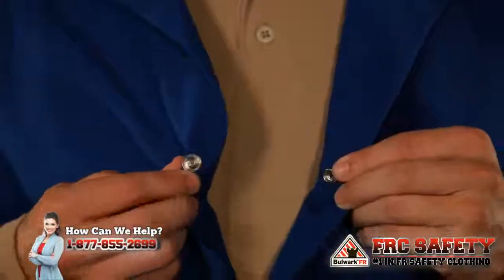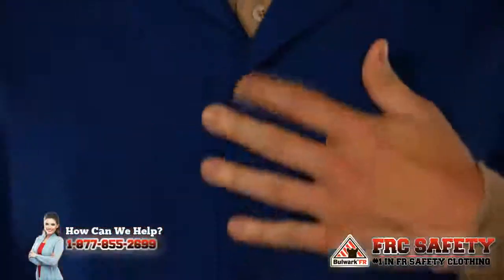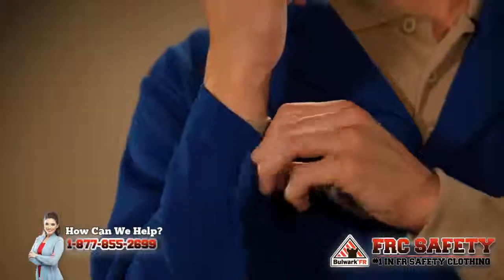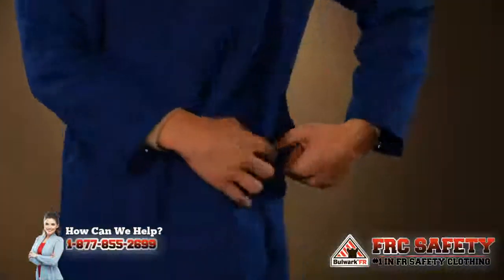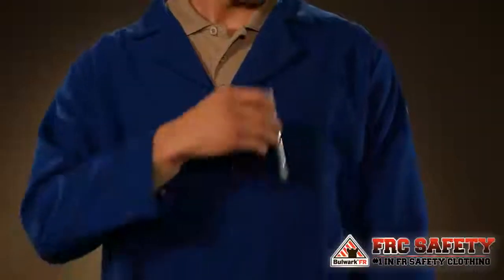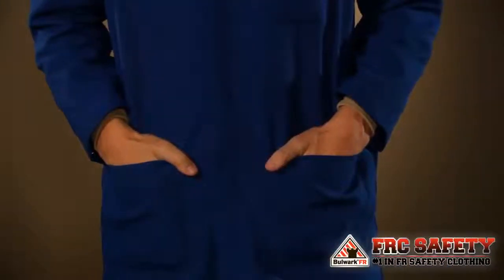Both lab coats feature a concealed snap closure front, which means there is no exposed metal, internally or externally. The cuffs are hemmed with concealed snaps that can be adjusted to your liking and will fit a range of sizes. There are side vent openings for easy access to your pant pockets, and both lab coats have one chest pocket and two front hip pockets for storage.